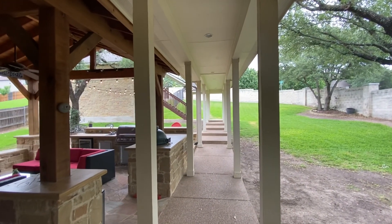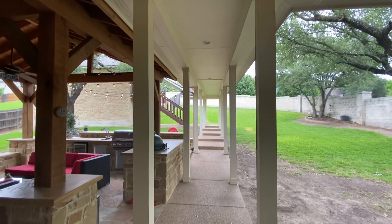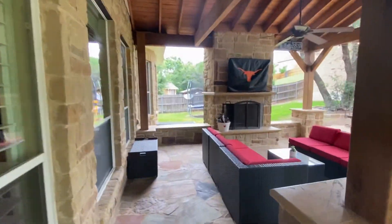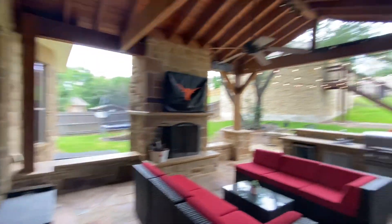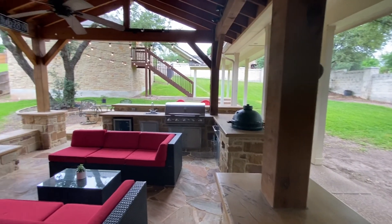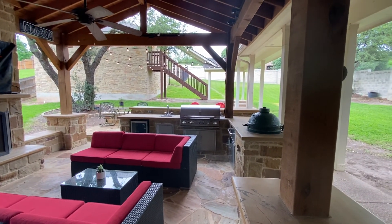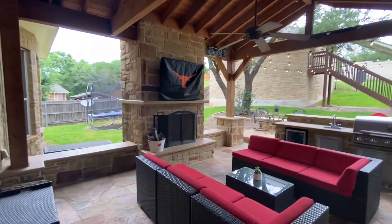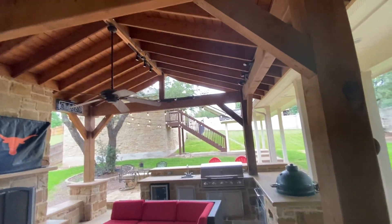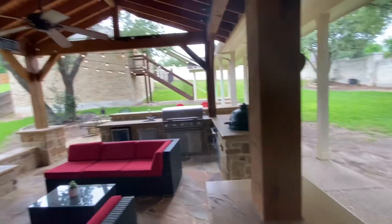Here we are at the back door of 2819 Collingwood Drive. We have this really nice entertainment space — full barbecue grill, beer cooler, fridge, sink, wood-burning fireplace, and a big, beefy patio covering.